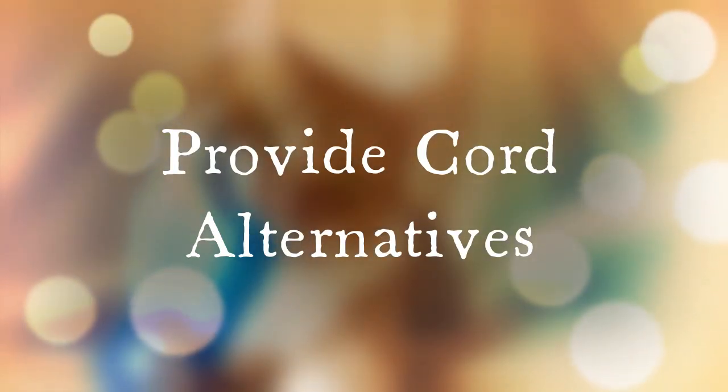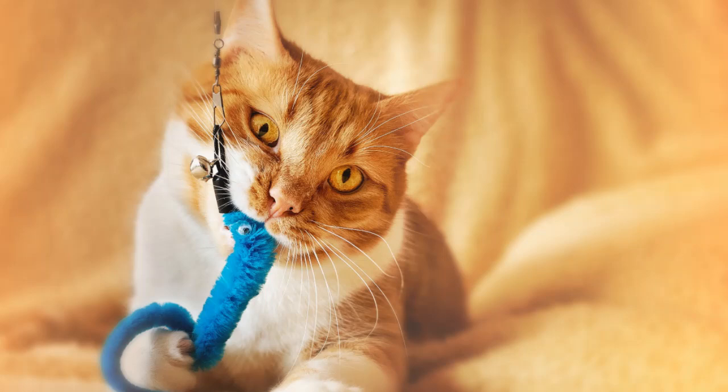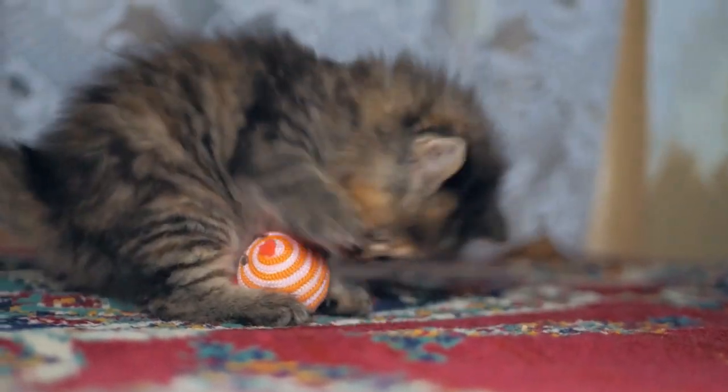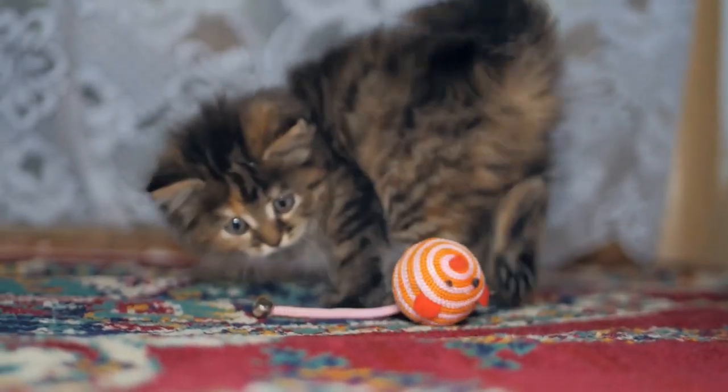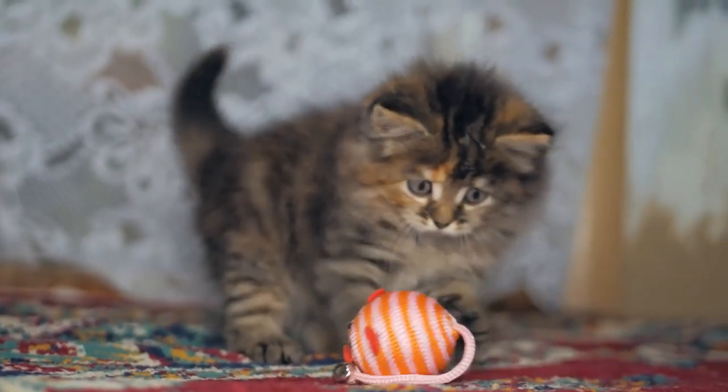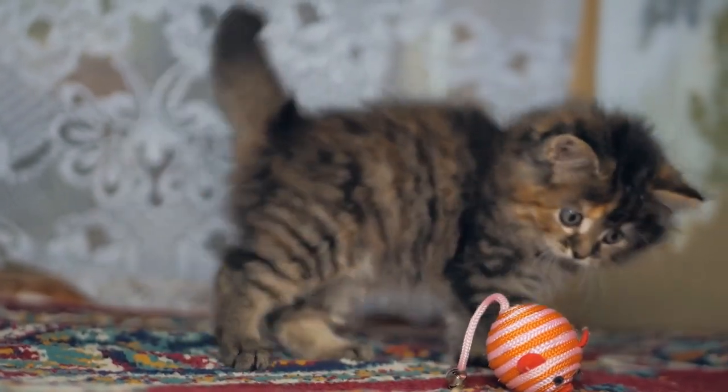Many cats love cords and cables because of their texture. Seek an alternative — allow your cats to chew on something similar where so much won't hang in the balance. Rubber chew toys, scratching posts, and cardboard boxes are just some examples. If your cat is using cords and cables as a means of playtime, there's a chance your pet isn't getting enough play. The objective is to shift your cat's priorities and get them to seek playtime and scratch that chewing itch in a safe manner.